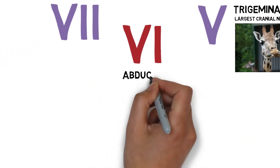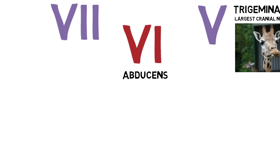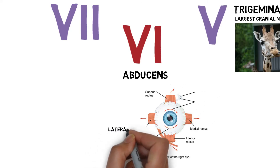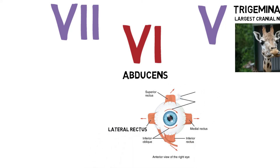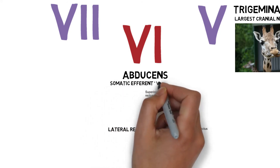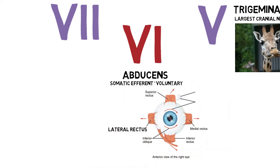The sixth cranial nerve is the abducens. Like cranial nerves 3 and 4, the abducens is a motor nerve crucial to eye movement. It controls the lateral rectus, which controls the outward movements of the eye. Like cranial nerve 4, it is a somatic efferent nerve, meaning it is only used voluntarily.